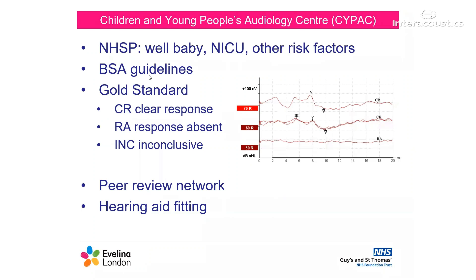This sets out standards for obtaining hearing thresholds in infants, including what constitutes a clear response (CR), a response absent (RA), or an inconclusive (INC). We also have guidelines for gold standard testing. The diagram above has been taken from the BSA guidelines. Our team at St Thomas' is also part of the South London ABR peer review group. Each hospital sends their ABR traces for external peer review. They will send back any comments on testing and recommendations for further appointments, so we may refer to reviewer comments during our case studies today.